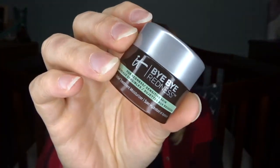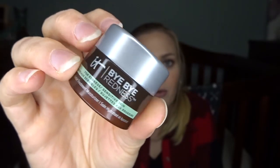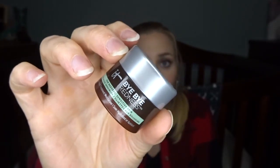Along the skincare route, I used up a few face moisturizers. This was a little sample of the It Cosmetics Bye Bye Redness, which I got as an add-on for an Ipsy bag. It was supposed to help with redness — when I have my makeup off I tend to have a lot of redness on my cheeks and nose. It was a really small sample, maybe a week's worth, and I honestly couldn't tell any difference with my redness, though it was a nice moisturizer.